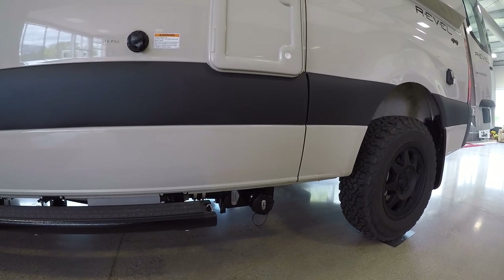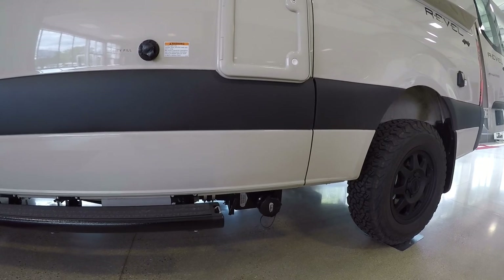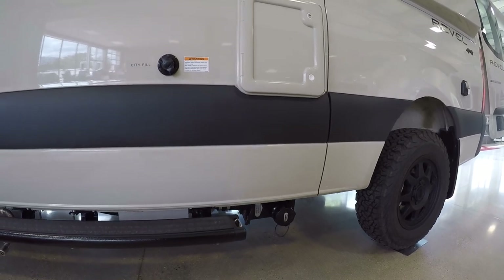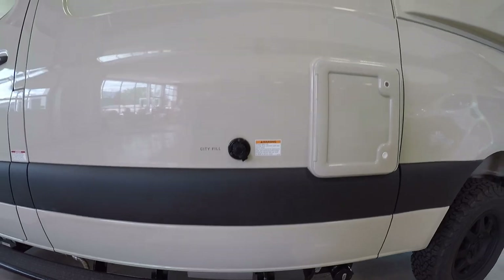If you're out in the middle of nowhere and no one is around, you can always drain that gray water. You wouldn't do it at a campground, as there are probably dump stations there anyway. City fill is just where you're going to hook up to city water — easy enough.